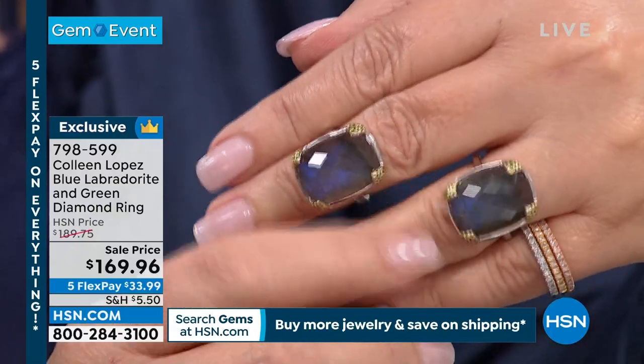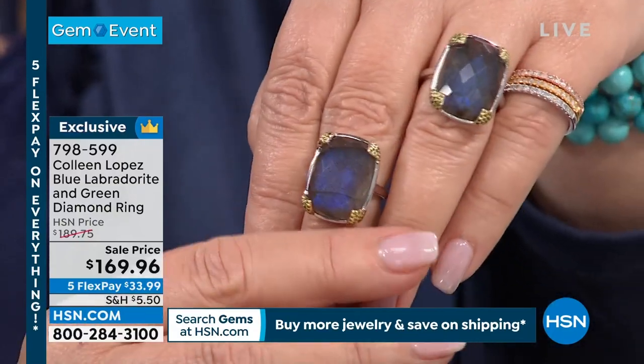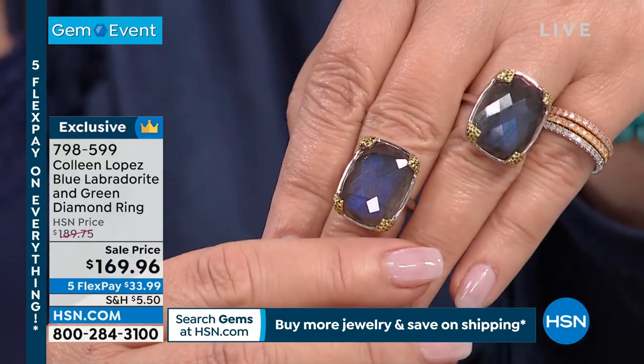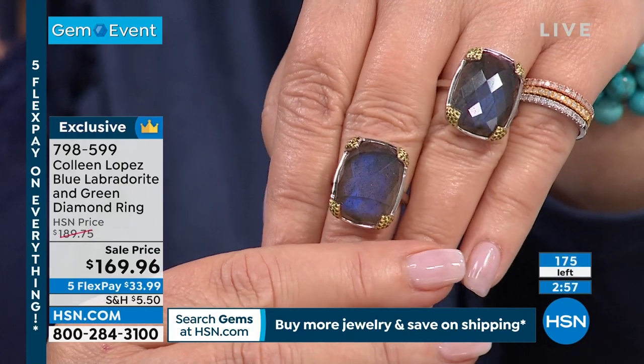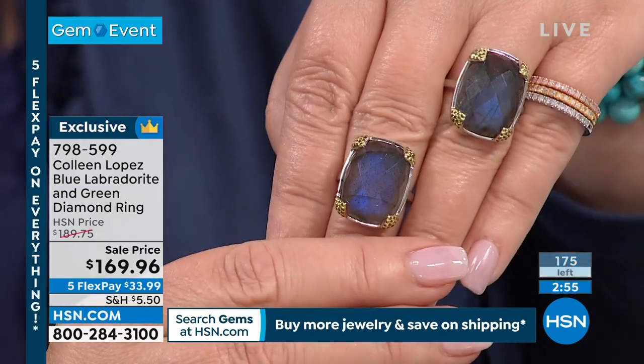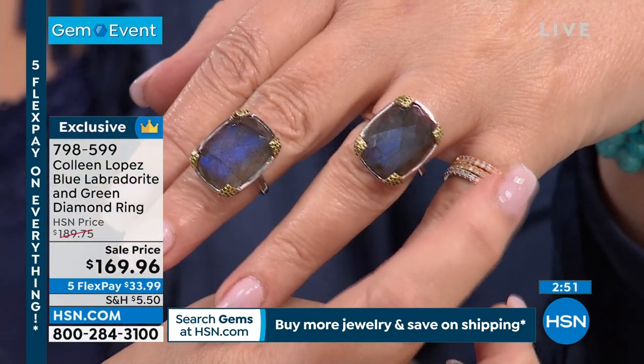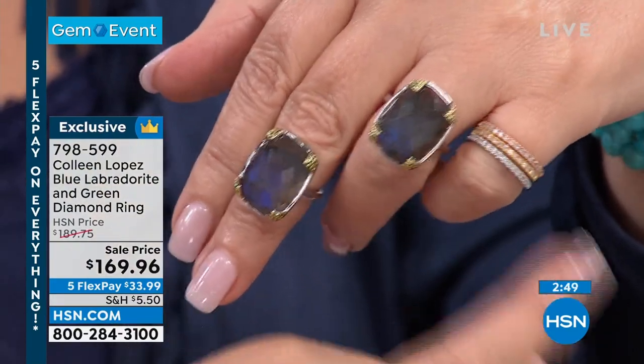It's a stunning ring and I don't think we have much left. If you'd like to own it, it's item 798-599 — 175 available. By the way, my diamonds — I'm down to three dozen only in that little diamond stack if you have your eye on those. They are very, very limited at this point, so you might want to grab those.